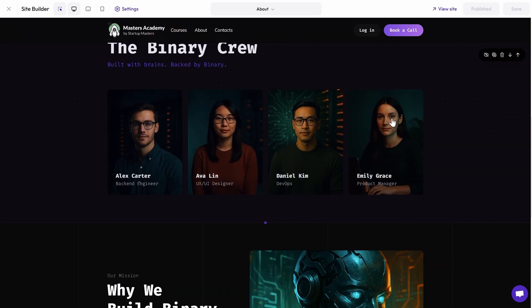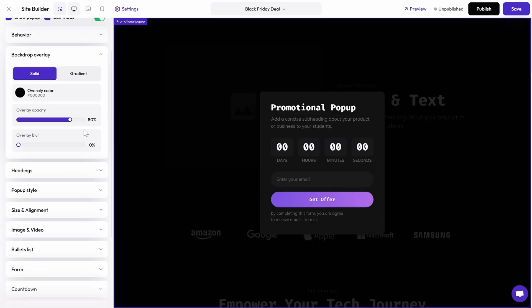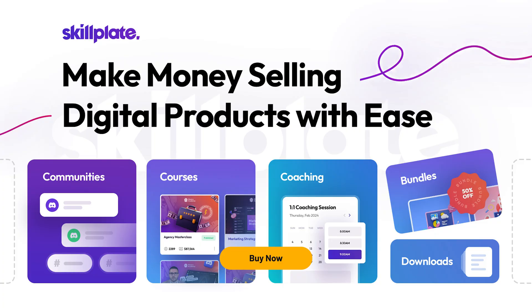And if you want to create a landing page or a funnel for a specific promotion, like Black Friday, you can do that in a few clicks too. Just choose the sections you want, add your content, and bam. Skillplate's got everything you need to launch your digital product business in one place. If you're ready to launch your digital products, build professional websites, and automate your entire business in under an hour, then click that buy now button and start creating your digital empire today.